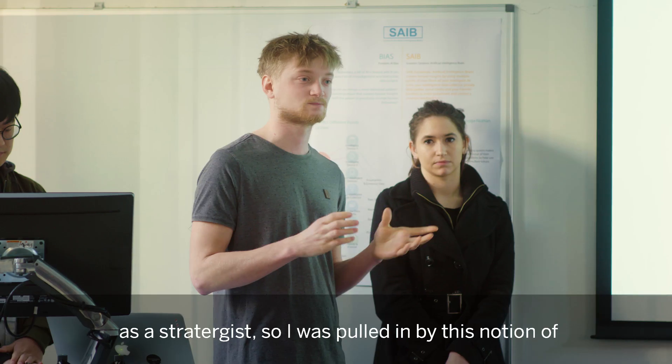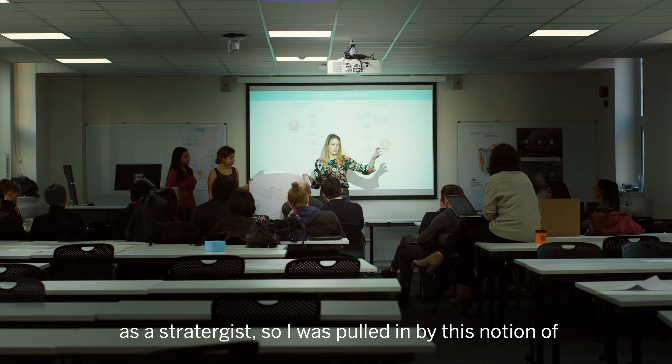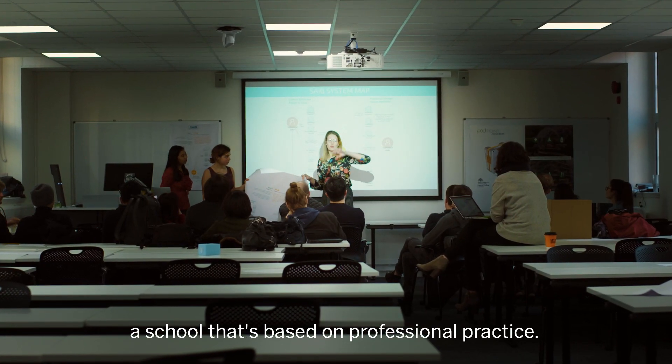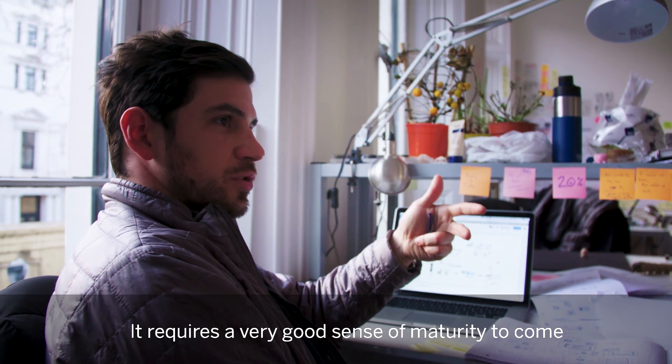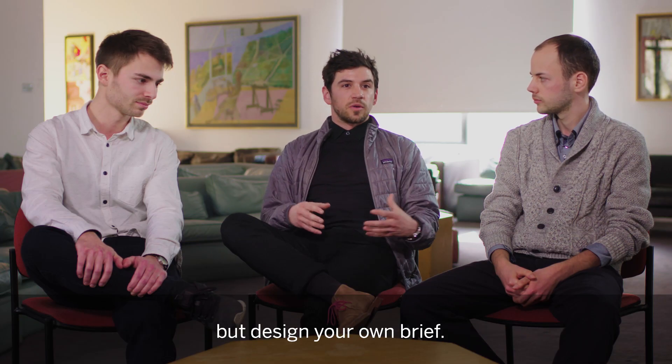I'd been working for a number of years in advertising as a strategist, so I was pulled in by this notion of a school that's based on professional practice. It requires a real sense of maturity to come to the program and be able to not just follow a brief, but design your own brief.